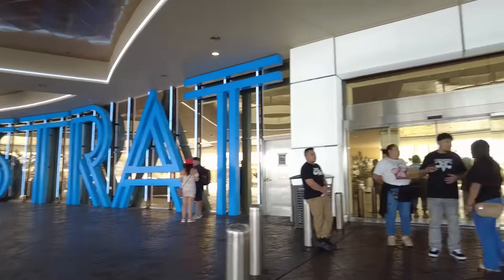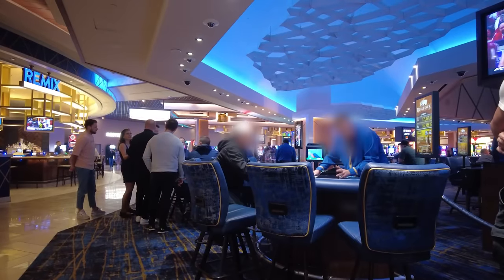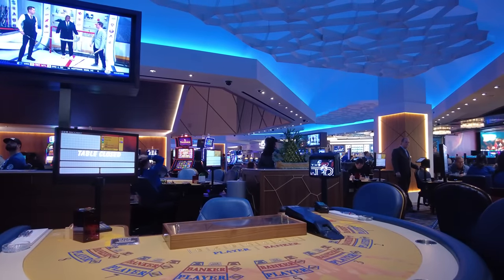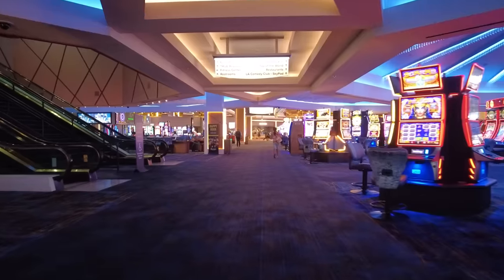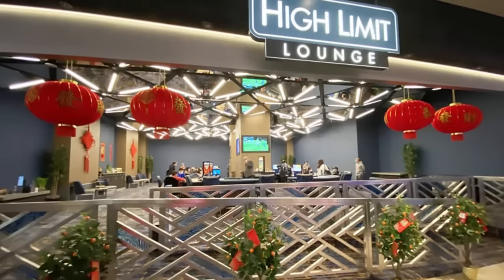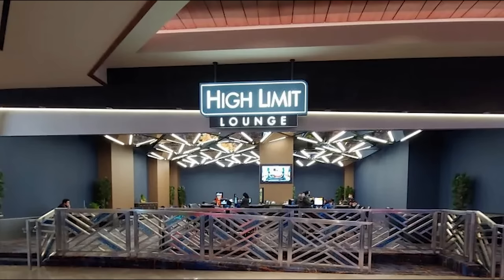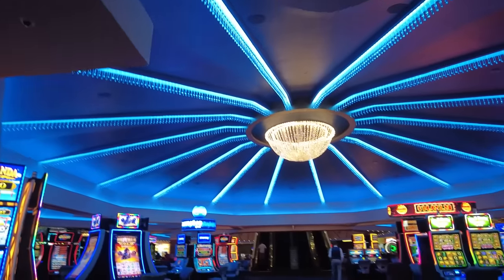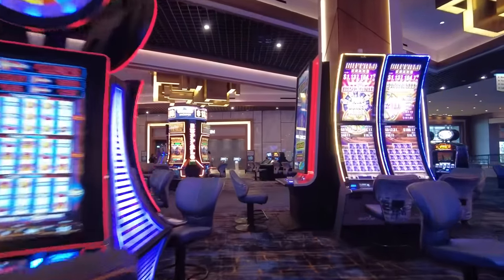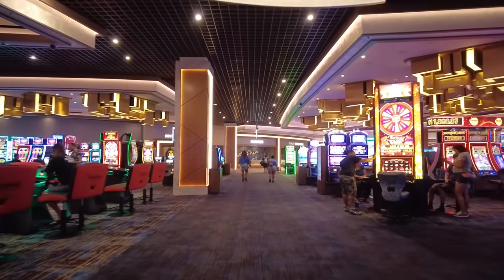One thing that the Strat does to be more competitive with other major casinos is to offer lower table minimums. The tables often have minimums of $10 or $15 for crapless craps, roulette, and blackjack. Roulette players will appreciate the flexibility to spread minimum bets across the inside and the outside. The high limit room is fairly small, but also has more affordable slots and video poker machines, as well as roulette and baccarat tables. The casino floor offers over 1,000 slot machines with a mixture of older and newer slots. If you like electronic table games, you will be happy to know that you do earn rewards points for playing them at Strat.